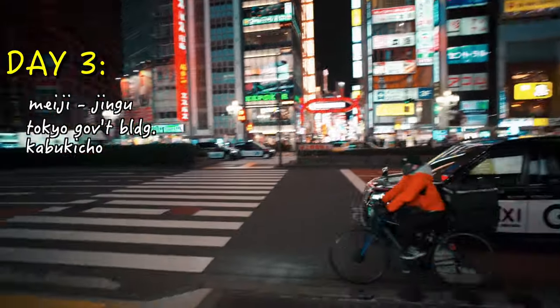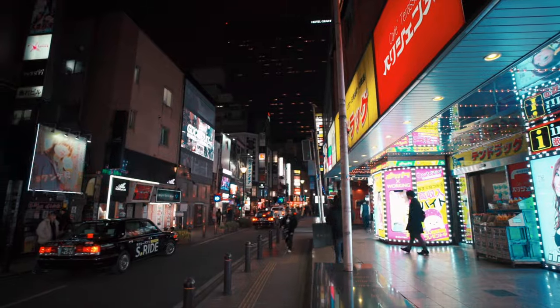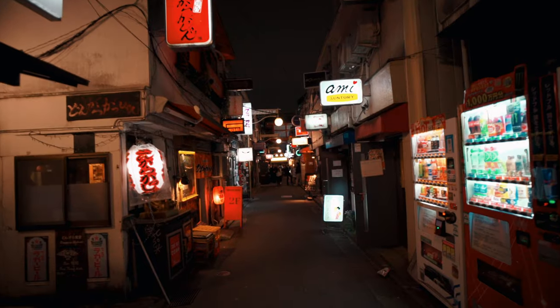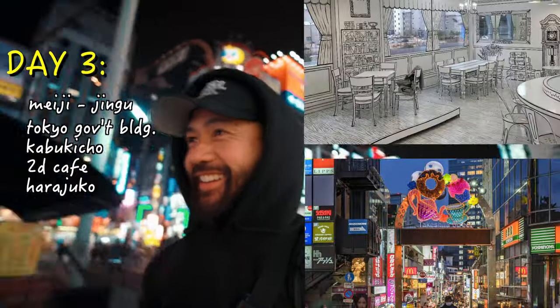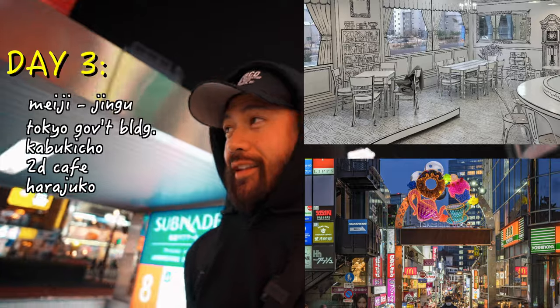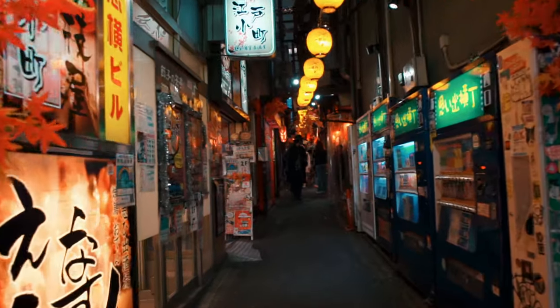Next is Kabukicho, a famous entertainment district best known for adult-oriented nightlife with clubs, pubs, and late-night eats. Then, depending on how you feel, you're welcome to check out the 2D Cafe and Harajuku, which is a vibrant street filled with youth fashion and vintage clothing stores.